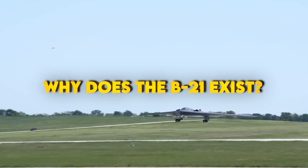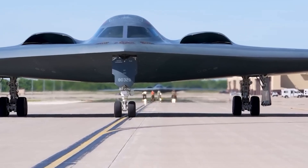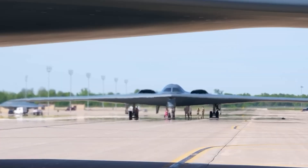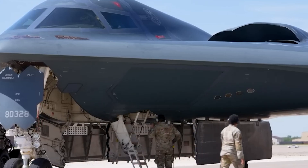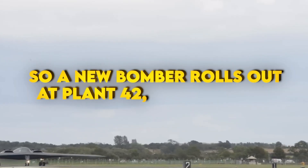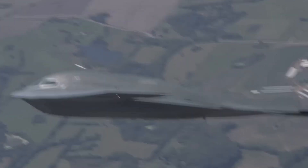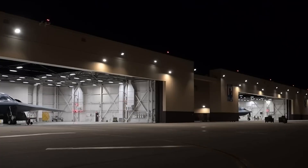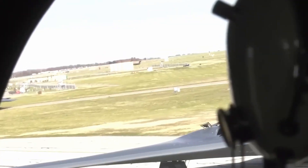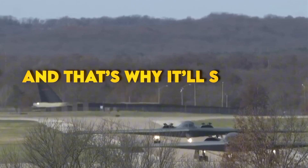Why does the B-21 exist? Because stealth, range, and precision still decide the first minutes of a modern fight. Because you can't bolt the future onto an airframe that wasn't built for it. Because mass matters, and the only way to buy mass is to control cost. And because deterrence isn't a speech — it's making an adversary believe, for good reason, that picking a fight ends badly. So a new bomber rolls out at Plant 42, lifts into the California sky, and flies a test card that looks routine on purpose. It's smaller than the last one, smarter by design, and built to whisper on the network. Soon it'll sit on a snowy ramp in South Dakota, and crews will treat it like any other jet. That's the goal. When a sixth-gen machine becomes normal, strategy shifts — and that's why it'll stand at the center of the bomber force.